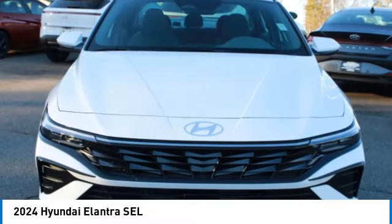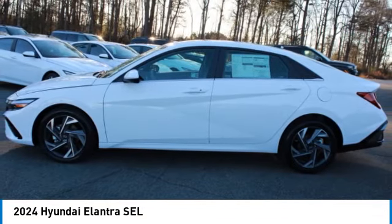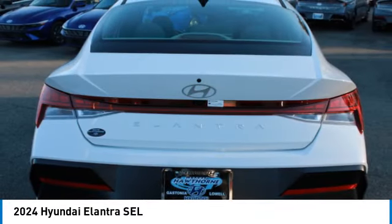We are pleased to show you the 2024 Elantra. The Elantra boasts the most interior room in its class and gets an exceptional 35 miles per gallon. With its luxurious standard features, the Elantra is an easy choice.